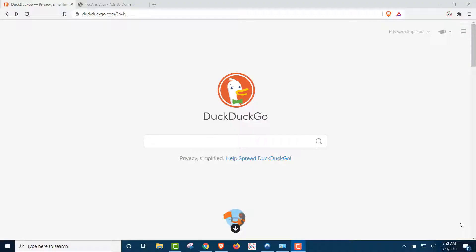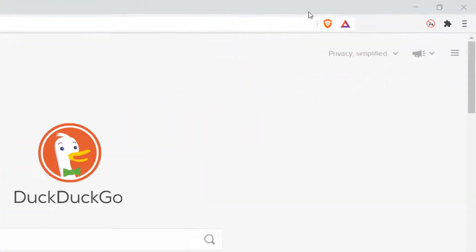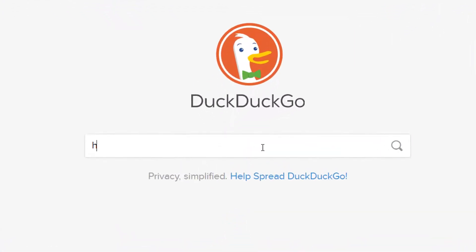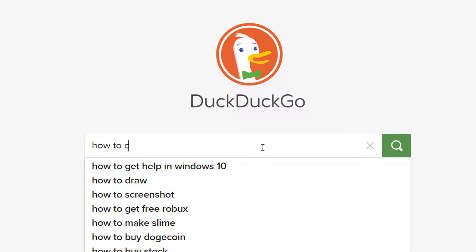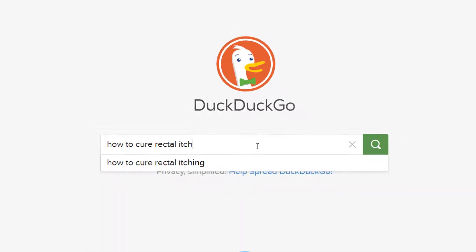Now we're going to fire up our private browser. And you can see we're clearly on the Brave browser. We're on our private search engine, DuckDuckGo. And we're going to search for something embarrassing, because that's what you use a private search engine for, right? Nobody should know, and they don't track us.